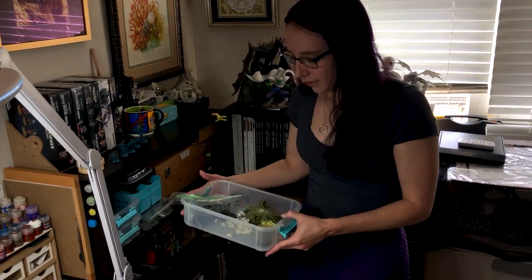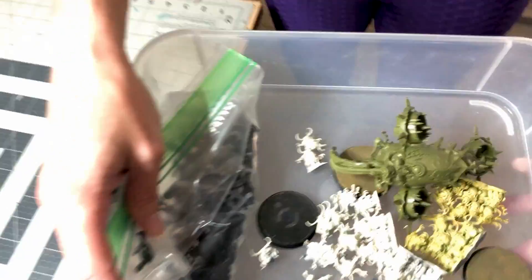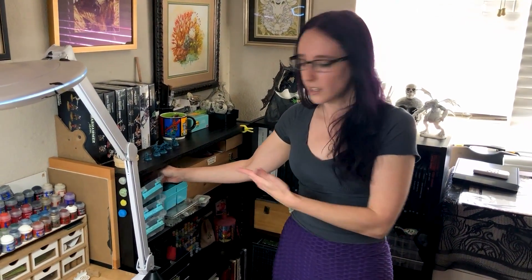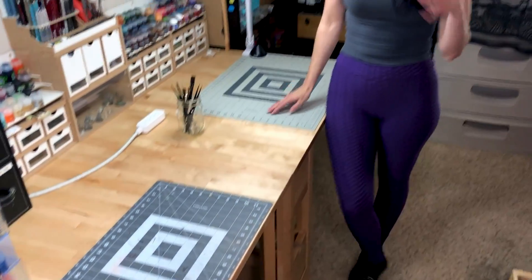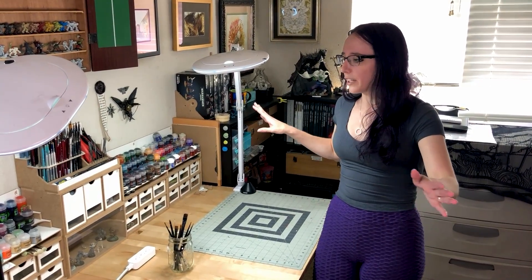Over here is my excess storage for either active projects — like my Nurglings that I have not finished painting despite doing that video in the middle of last year — and Celestine in pieces, which I've got tacked down because she's really delicate. I've got a bunch of my Sisters stuff over here. This is my hobby desk and I really, really like it. I got this space set up just before quarantine happened, and I was so grateful that I was able to get it how it was, because it meant I was actually able to do all of the hobby things I wanted to during that time.